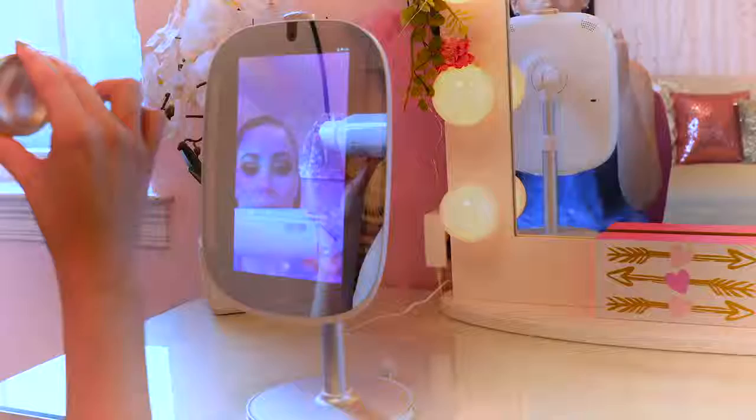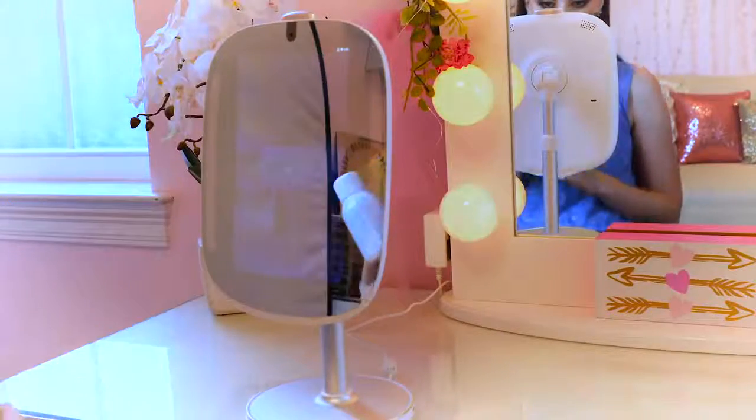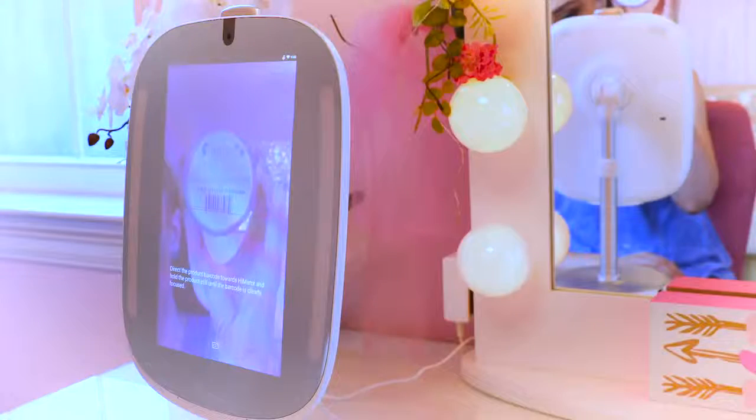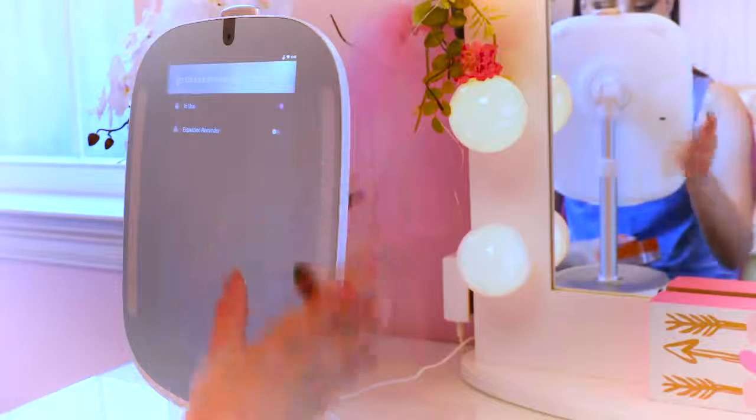Another feature of the HiMirror that I really love is Beauty Box. Beauty Box is a virtual skincare advisor and organizer. This really helps me because I use a lot of products — it keeps me organized and also helps me decide on products I'm going to use, as well as tracking when products expire. I'm gonna scan this product — I went ahead and scanned it and it just adds it to my favorites. I love the Beauty Box feature because it gives me recommendations based on my skin analysis.